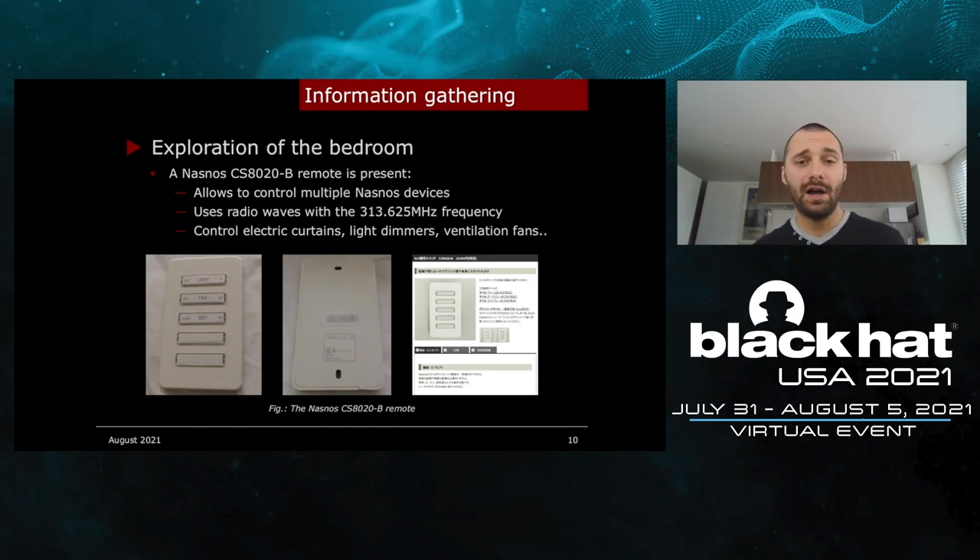The next object I found was a NASNOS remote. NASNOS is a company specialized in home automation. This remote allows you to control up to 5 NASNOS devices. It can be used in case the iPod Touch is lost or if the application doesn't work. It uses radio waves with a specific frequency and you can use it up to 15 meters. By searching on the internet, you can see this remote is customizable — you can put your own stickers on it, depending on what type of device you will interact with, such as electric curtains, light dimmers, and ventilation fans.